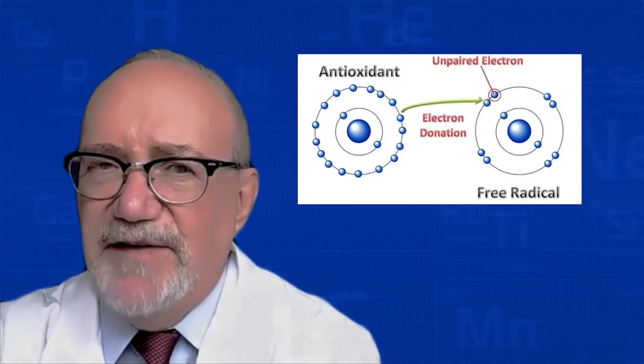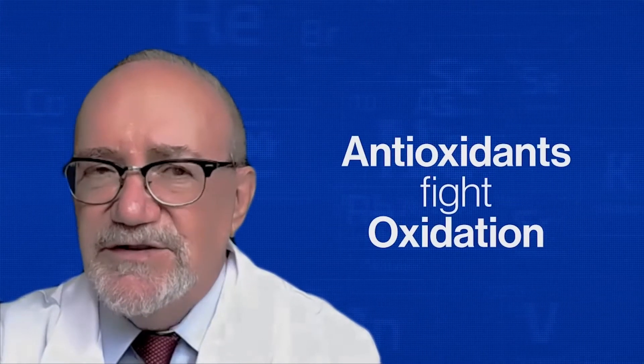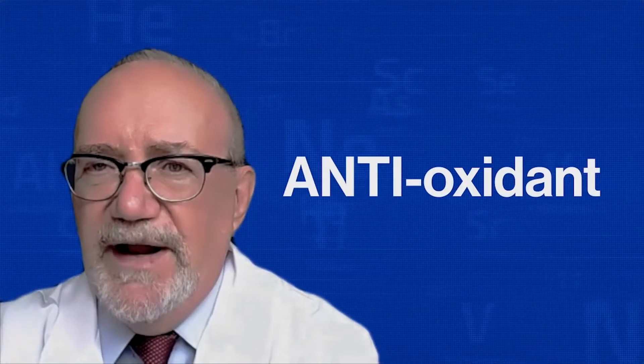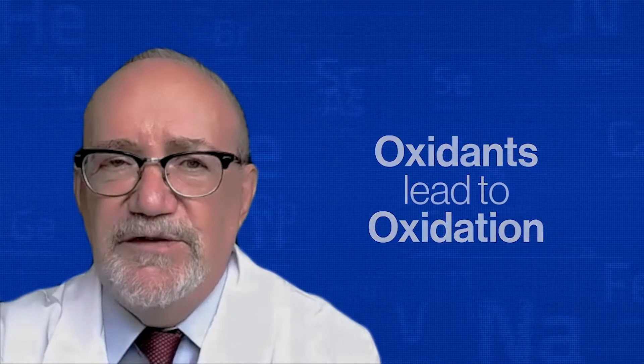We're not going to spend a lot of time explaining the details of how antioxidants work, but let's start off by saying that antioxidants work against oxidation — antioxidant. So, in order to know what an antioxidant does, we need to know what an oxidant or oxidation is. Here are a few examples.